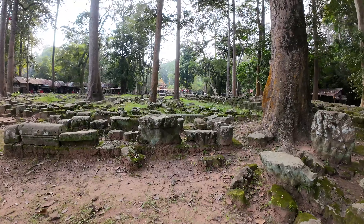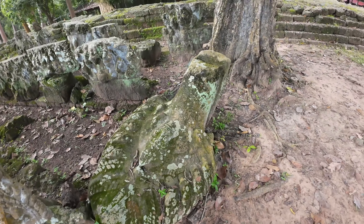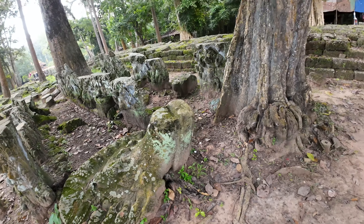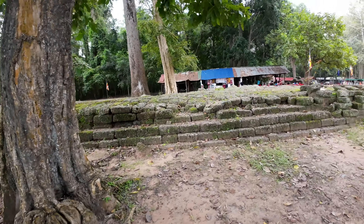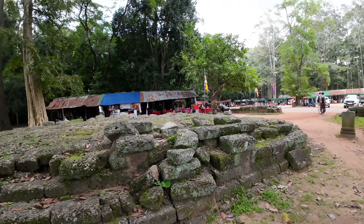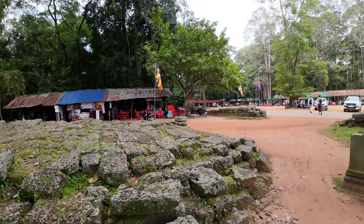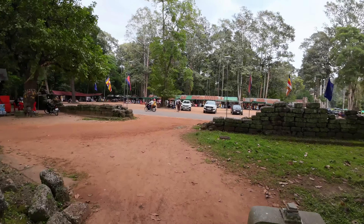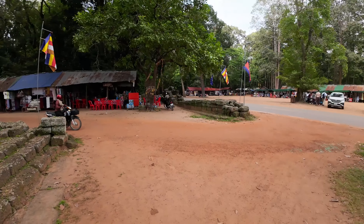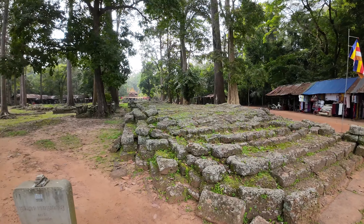And then over here is some more of it — this is just the base. This is a Naga, which would have probably been on the entrance way, with a tail that would have crossed over. There's not a whole lot to see here. Around it are a bunch of little markets where vendors are selling stuff. Their little shop is just right here integrated into the ruins. This is Tep Pra Nam Temple — that's what this is called.